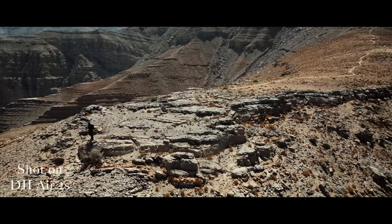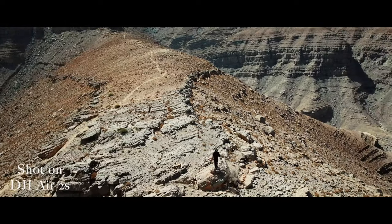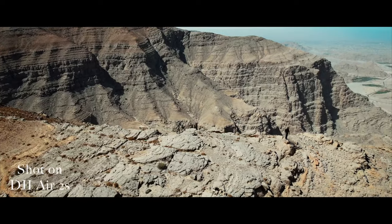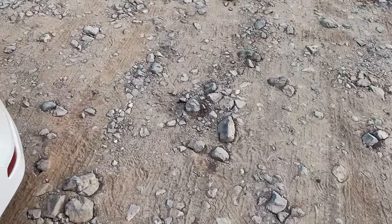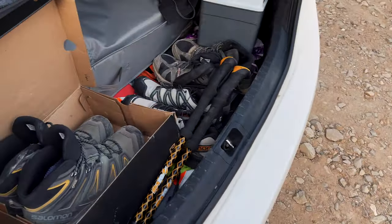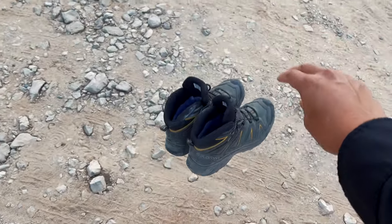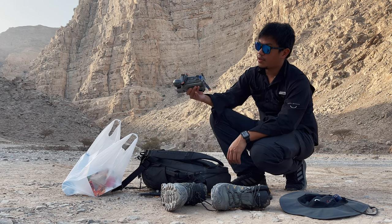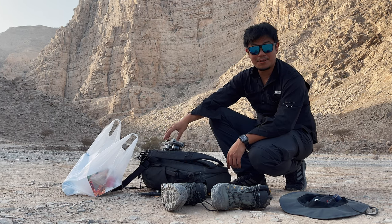Let's get started. Normally when we go for a long hike we only bring water and food, but since the Mavic Air 2 is small I think we can fit it in the bag, so let's get started.